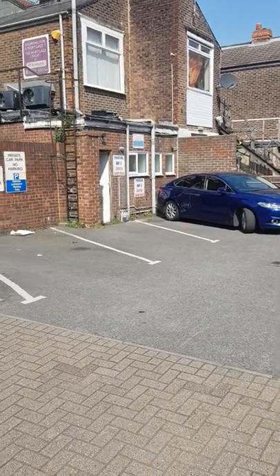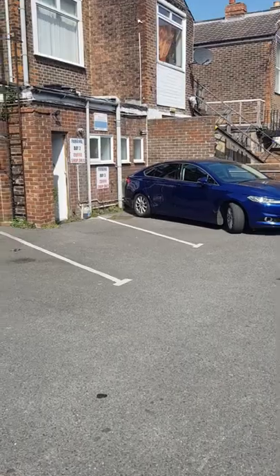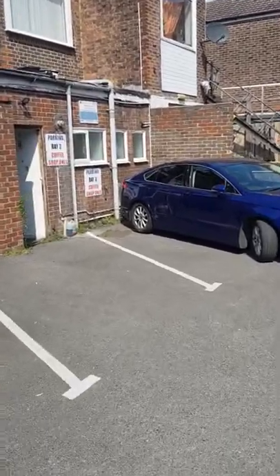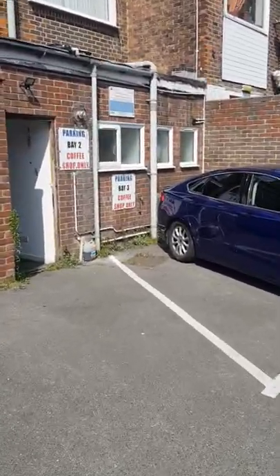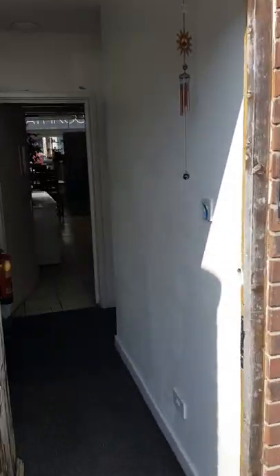This is the rear of the shop — a nice big car park with two bays allocated to the coffee shop: bay two and bay three. This is the rear entrance to the shop.